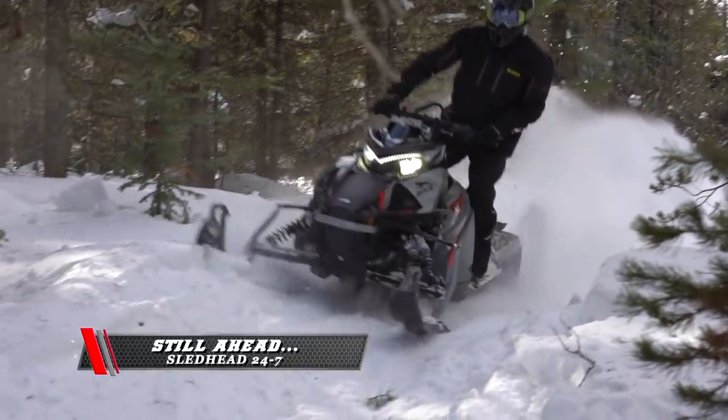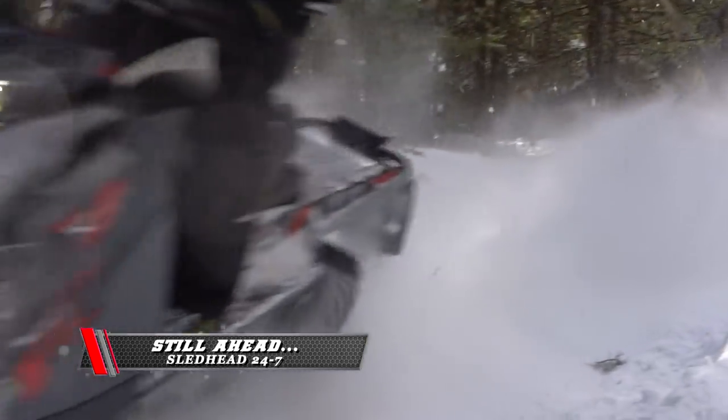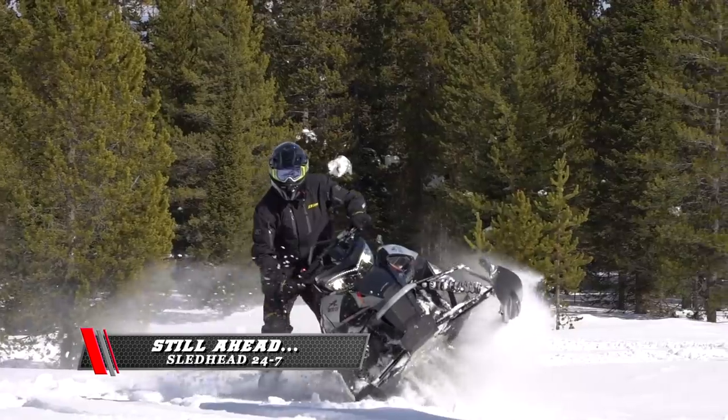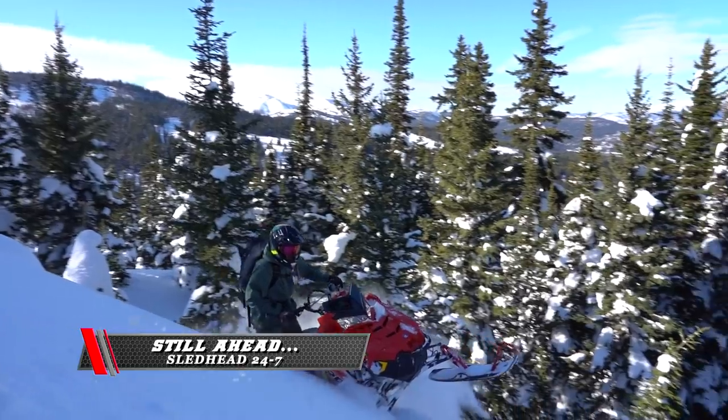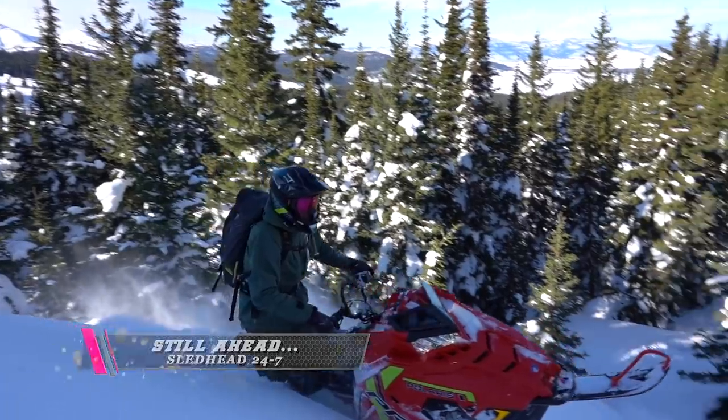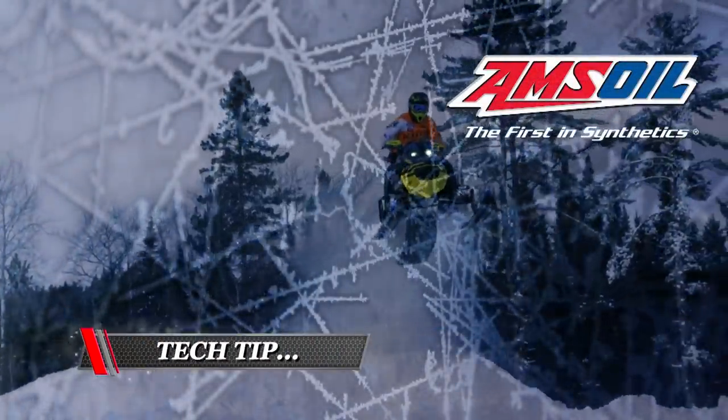Still ahead, our snowshoot crew gets serious with the crossover sleds. What sled is number one? Who's the best? Stay tuned for the reveal of the Sledhead 24-7 Sled of the Year. But first, time for today's Amsoil Tech Tip.